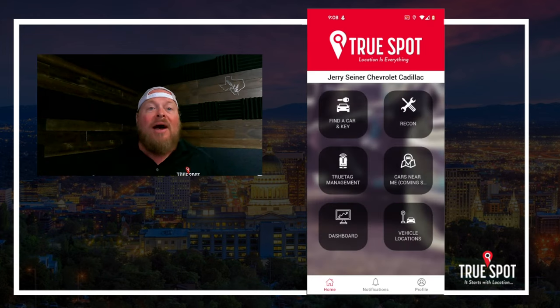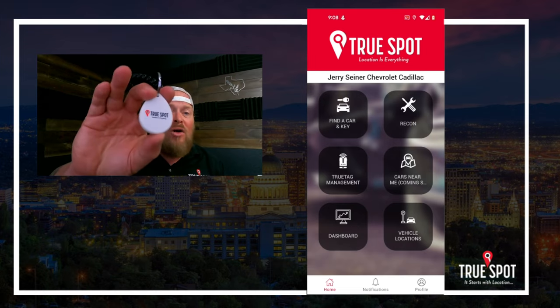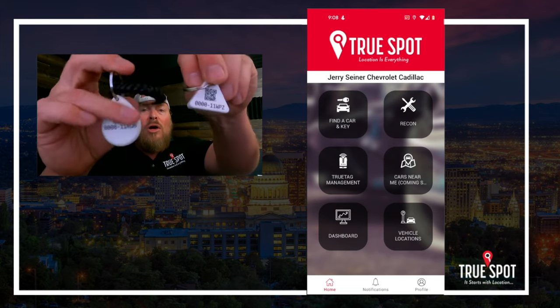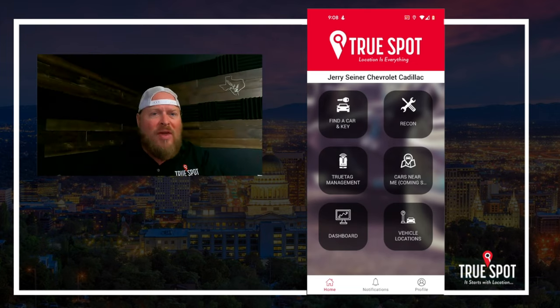Let's jump back and talk about connecting tags. For key tags and car tags, both have QR codes on the back, along with some letters and numbers I'll explain in a moment. So let's go to tag management.